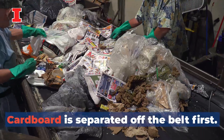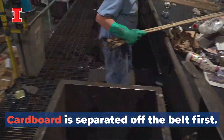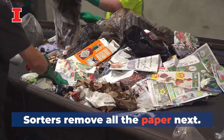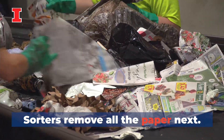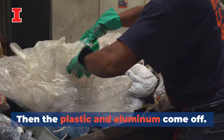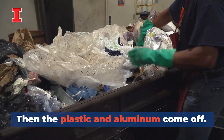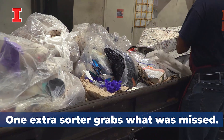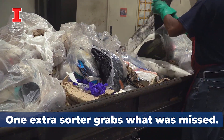The first two workers are the ones who sort the cardboard. The next two individuals separate the different types of paper. The next two separate the plastic and aluminum cans, and then a seventh person fills in and picks up anything that may have been missed or wasn't visible as the product flows across the conveyor system.